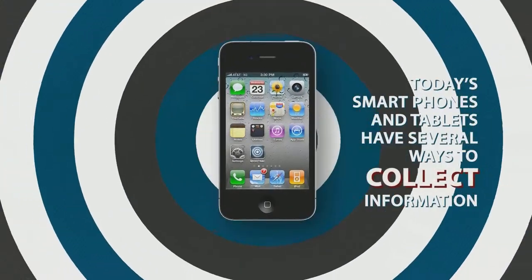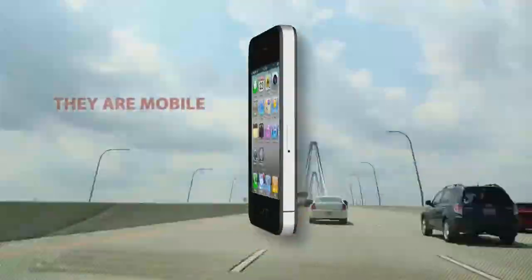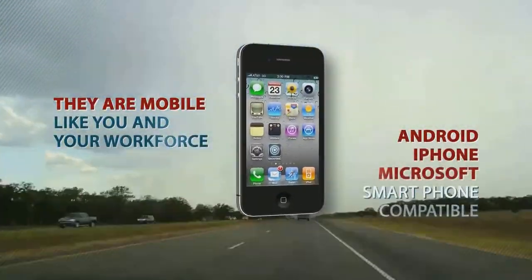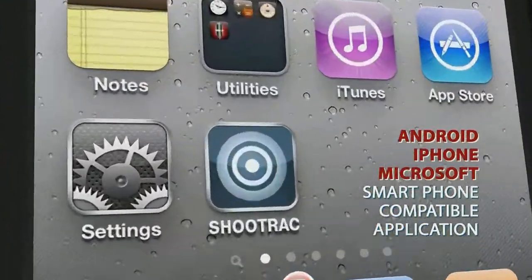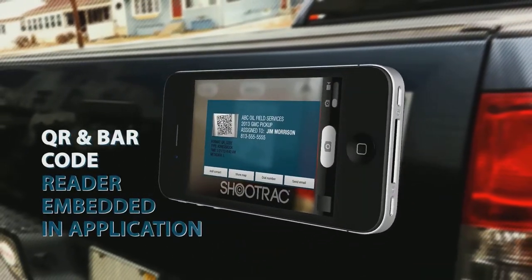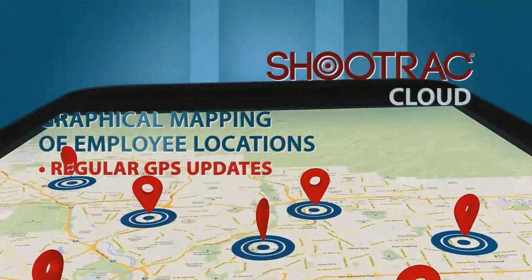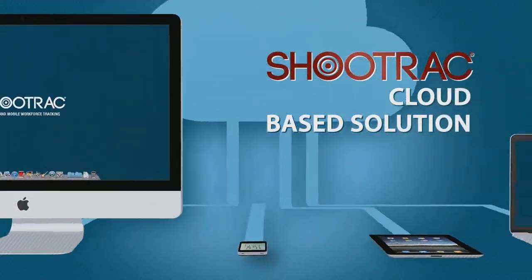Today's smartphones and tablets have several ways to collect and use information. They are mobile, like you and your workforce. They run applications. They have a camera. They precisely track time and location. And they have internet connectivity.